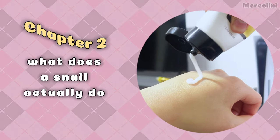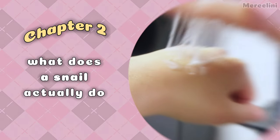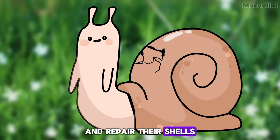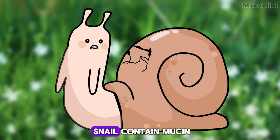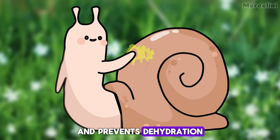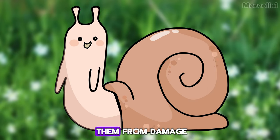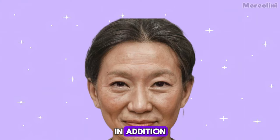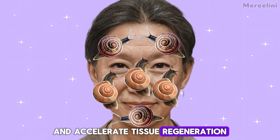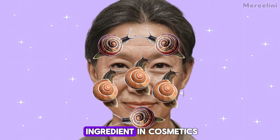Chapter 2. What does a snail actually do? Snails use their secretions to protect and repair their shells. The secretions of the snail contain mucin, which helps them glide on surfaces and prevents dehydration, as well as protecting them from damage. In addition, mucins promote wound healing and accelerate tissue regeneration, making them a valuable ingredient in cosmetics.